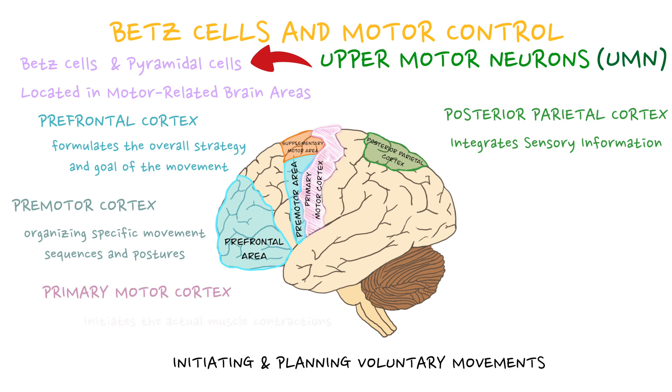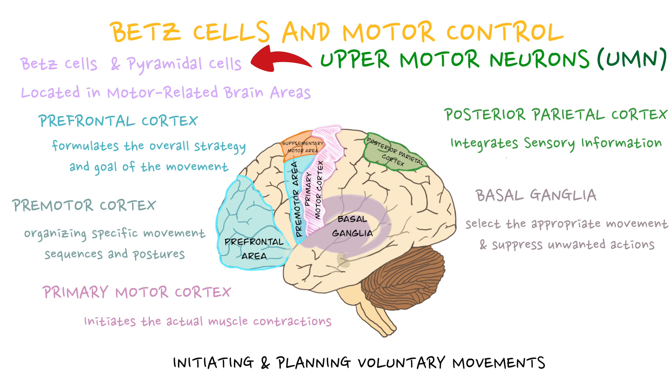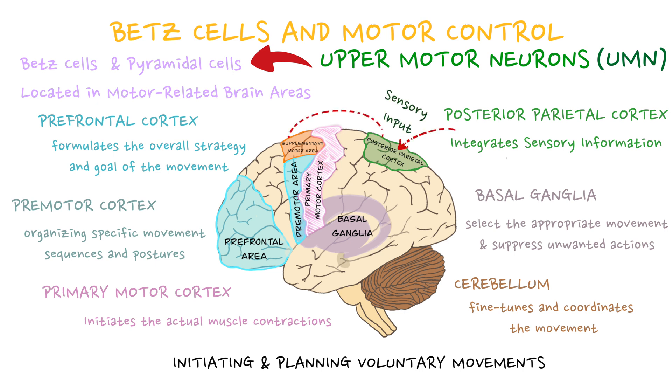The primary motor cortex then initiates the axial muscle contractions for the movement. Concurrently, the basal ganglia select the appropriate movement and suppress unwanted actions, while the cerebellum fine-tunes and coordinates the movement by integrating sensory feedback for precision. These regions work together in a hierarchical and interconnected manner, with sensory input informing the posterior parietal cortex and prefrontal cortex, which in turn send instructions to the premotor and primary motor areas, ultimately allowing us to perform actions smoothly and accurately.